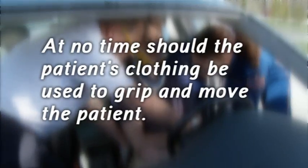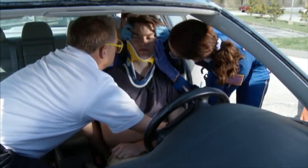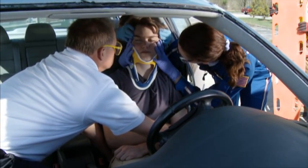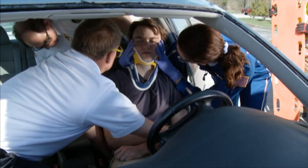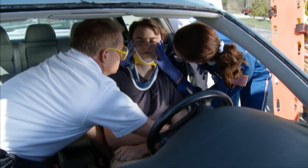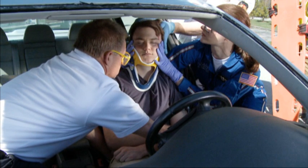At no time should the patient's clothes be used to move the patient. The second provider will need to assume manual stabilization of the patient's head and neck from the first provider, while the first provider exits the vehicle and then resumes manual stabilization of the patient's head and neck. This transfer of stabilization is necessary because of the car's B-post interfering with the first provider's arms and handhold.